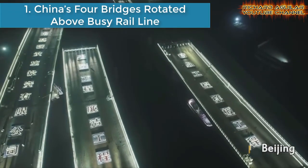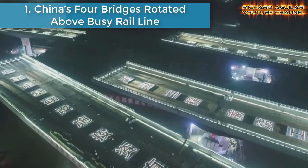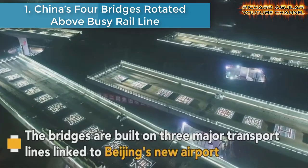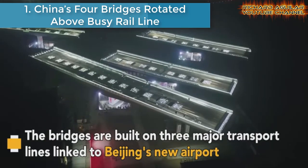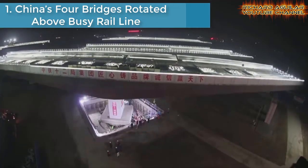This video is for you because you will see eight of China's mega-sized bridges rotated into position. Without further delay, let me start with number one: China's four bridges rotated above a busy rail line. Watch how amazing these four bridges linked to Beijing's new airport are rotated in synchronization with one another above a busy railway line.